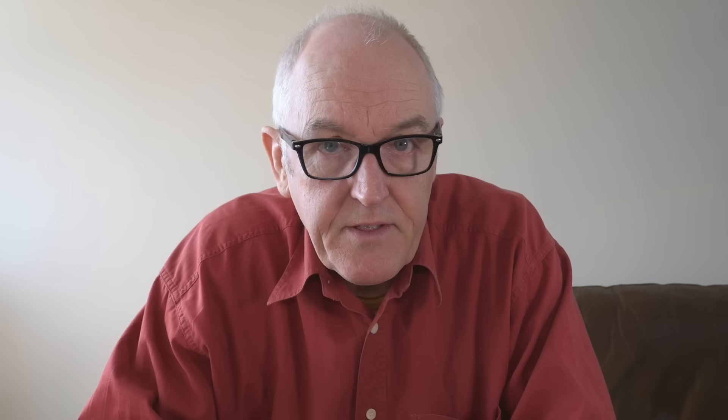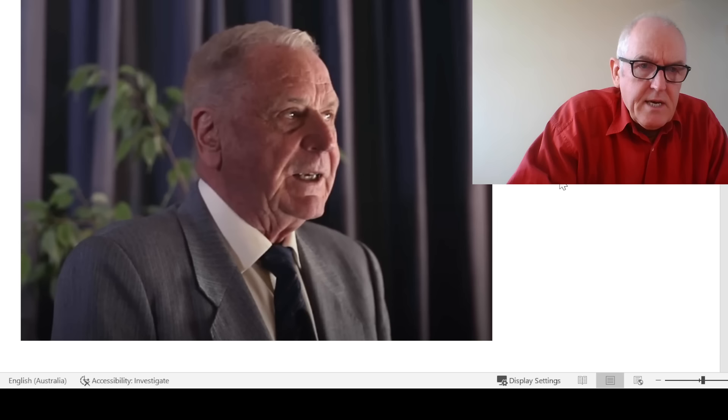The minimum that the authorities in the UK should do is take this question seriously and commission their own pathologists to do this work — that's the minimum response we'd expect from any competent authorities. If they don't do that, I think we're free to question the competence of our authorities. This is Professor Burkhart's talk: a highly experienced, highly reputable senior professor of pathology.